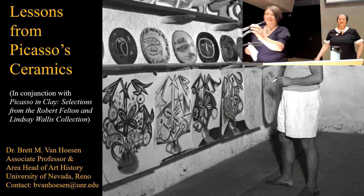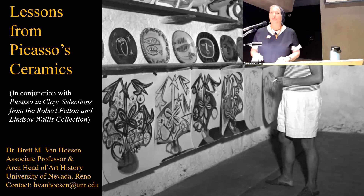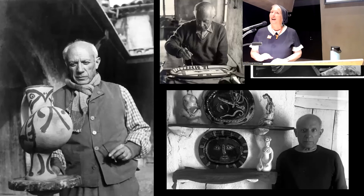Brett will take questions afterwards and she'll facilitate that. Thank you, Anne. Thank you so much for your introduction, and thank you to the audience for coming today. This is a lunchtime Art Byte lecture. It runs about 30 to 35 minutes, and then there's ample time for your questions and discussion — don't be shy.